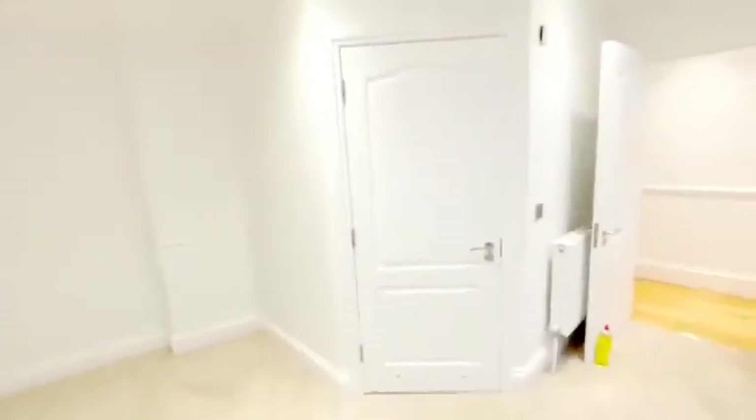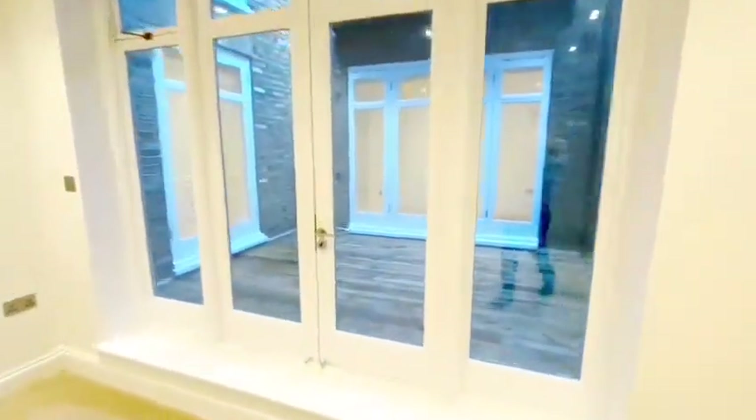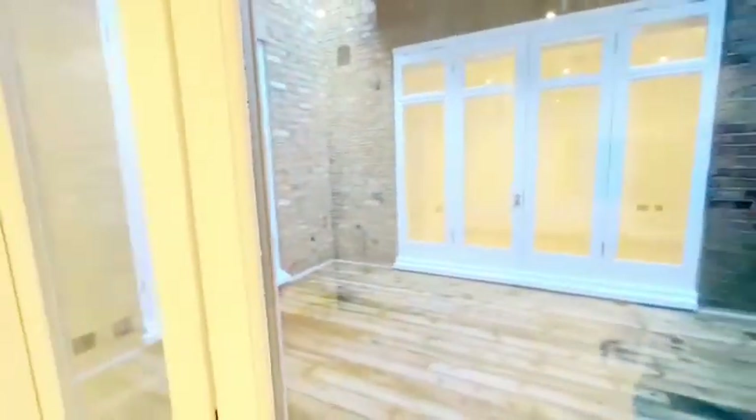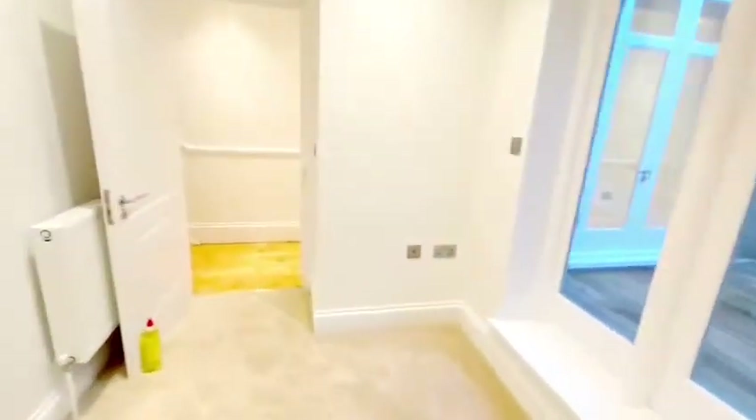The master bedroom is a great size. It does have an en suite, which we'll show you, and also doors leading on to this private patio terrace area. The carpets in here are brand new.